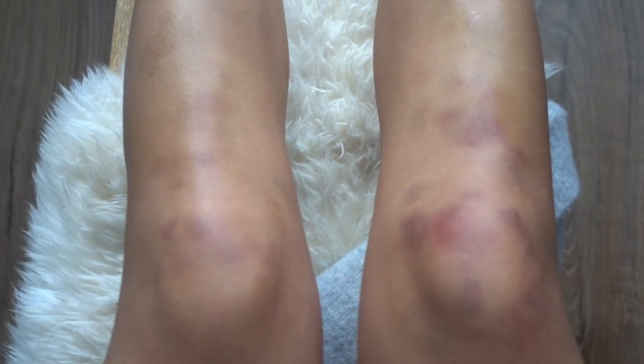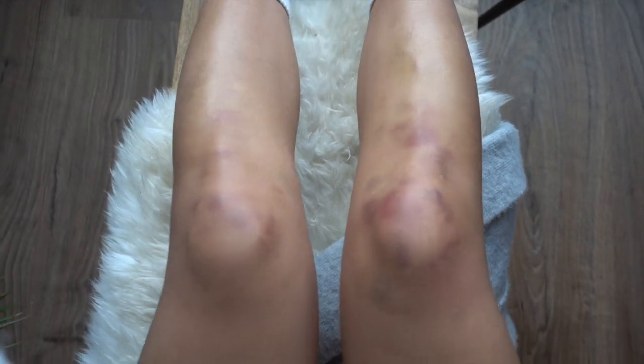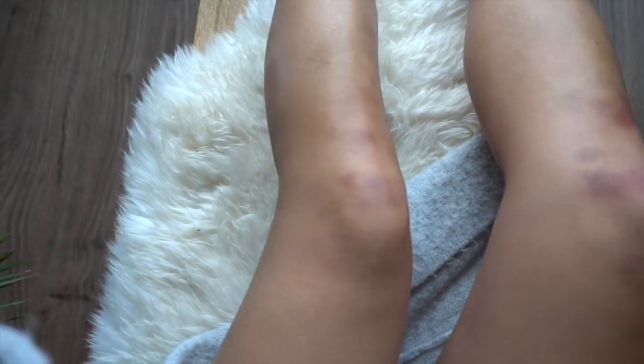Turns out the only disadvantage of scrambling is that this is what your knees look like the day after. Very attractive.